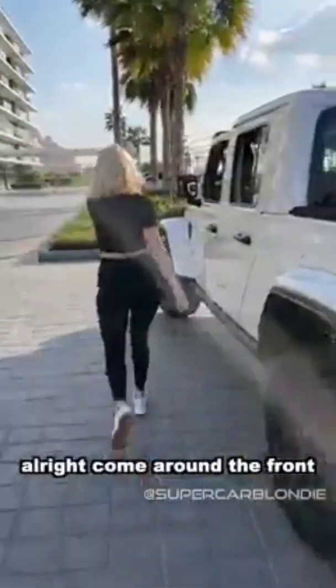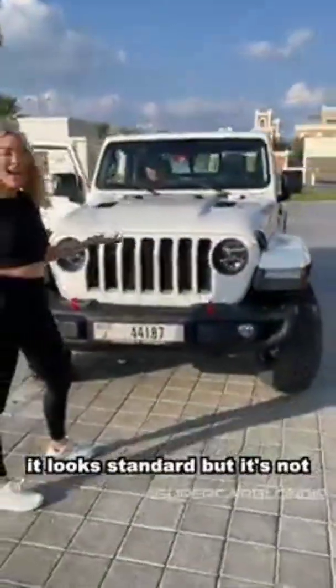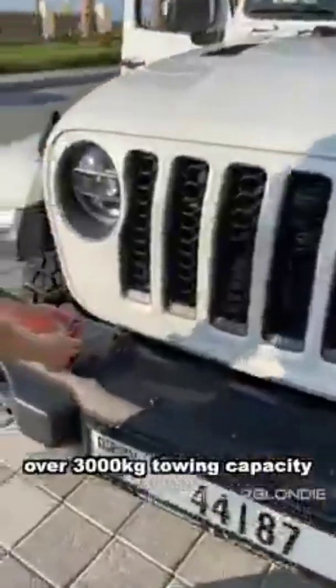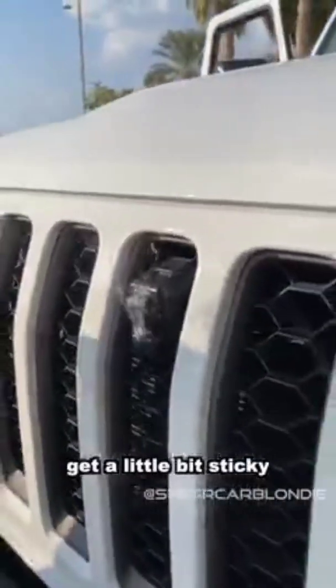Come around the front. This is the Jeep grille — it looks standard, but it's not. It's made bigger for maximum airflow, with over 3,000 kilogram towing capacity. And check this out: a self-cleaning camera for when things get a little bit sticky. How cool is that?